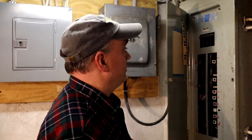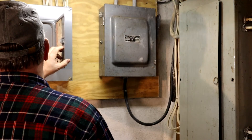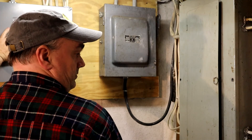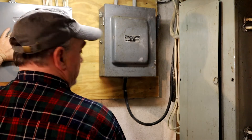I turned off the water pump and my wife confirmed — yes, that's what changed the meter.